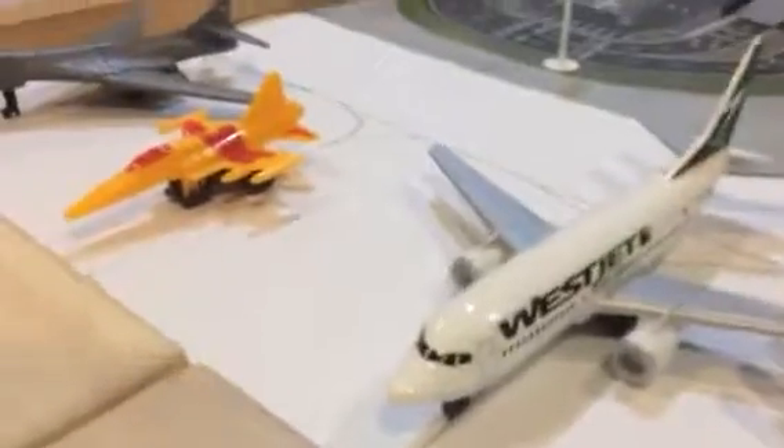KLM 747 just lifted off heading out to Amsterdam. We have Spirit 1819 in the sky heading out to Dallas. Got a Great Lakes MD90 boarding for Phoenix. Emirates A380 boarding for Dubai. WestJet 737 boarding for Calgary. WestJet 737 boarding for Toronto.